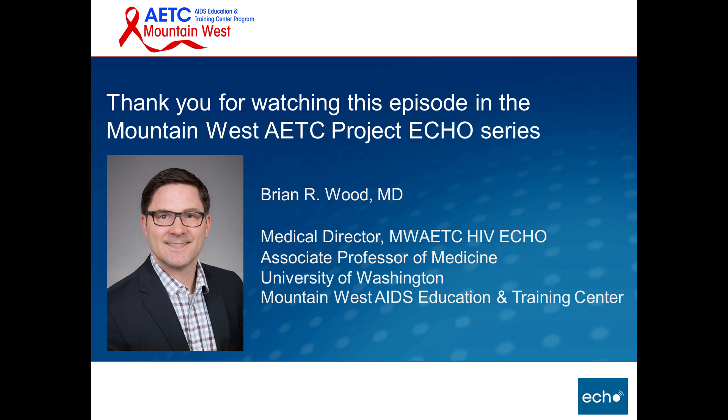If you're interested in other talks, we invite you to subscribe to this YouTube channel — you can select the red subscribe button. You can also find additional talks by searching YouTube for MWATC Project ECHO. Until next week's edition, this is Brian Wood, Medical Director, signing off.